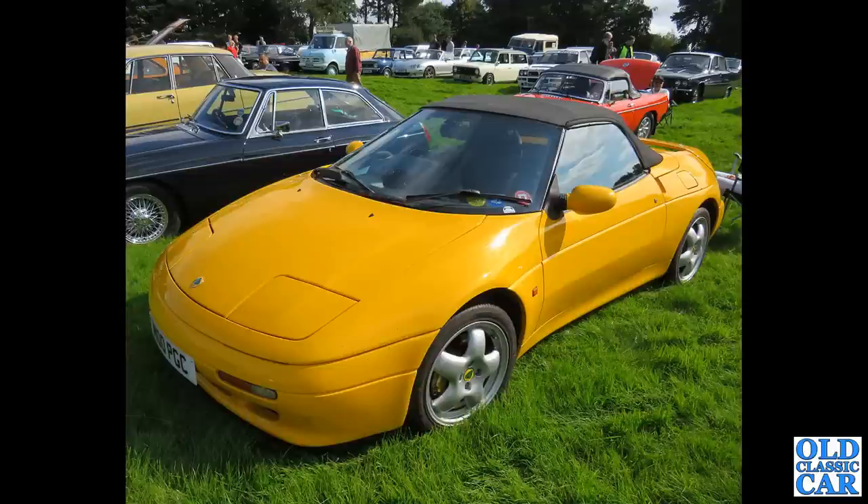Back to Capesthorne, we've got two yellow cars here - there's a P6 just in the background, and in the foreground is one of the M100 series Lotus Elans, a front-wheel-drive Lotus Elan.